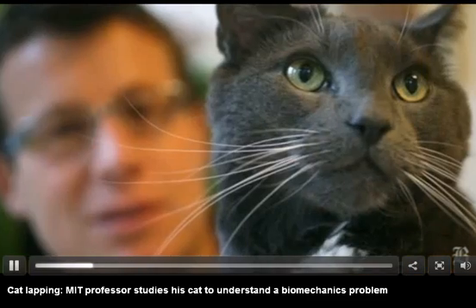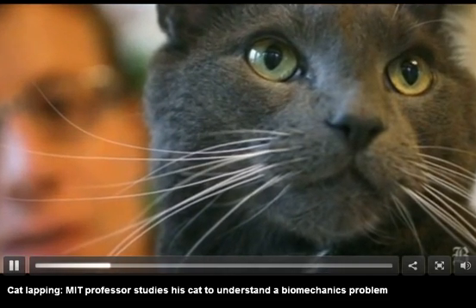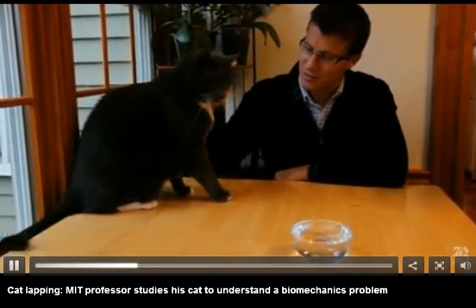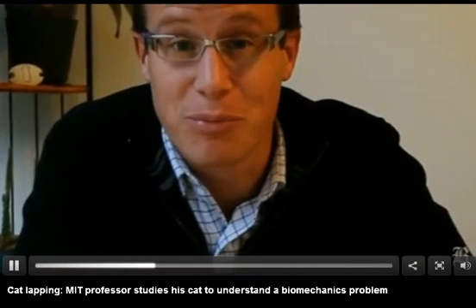This is the place where we started with our research on how cats lap, which was actually prompted by my own cat, Kata Kata. I was watching him one morning on this very table as he was lapping during breakfast and realized that there was an interesting biomechanics problem hidden behind that apparently simple action of lapping.